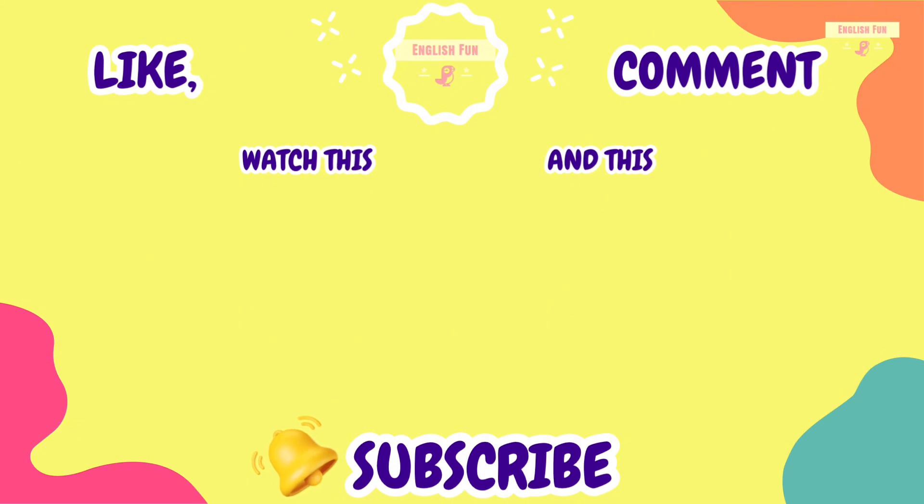Thanks for exploring with us today. Don't forget to share and subscribe. Bye-bye!